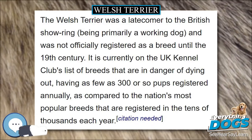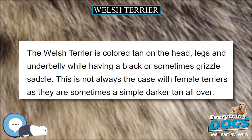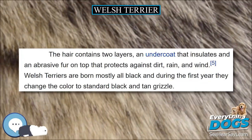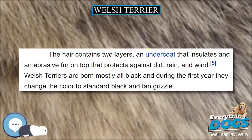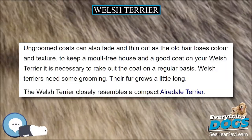The Welsh Terrier is coloured tan on the head, legs and underbelly while having a black or sometimes grizzle saddle. This is not always the case with female Terriers as they are sometimes a simple dark or tan all over. The breed is a sturdy and compact dog of about medium size that can grow up to 15.5 inches (39 cm), with a weight of 20 to 22 pounds (9.1 to 10.0 kg).